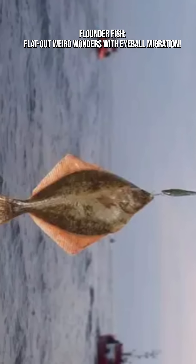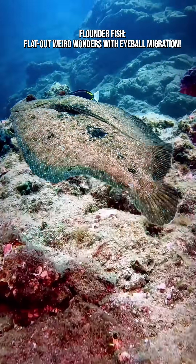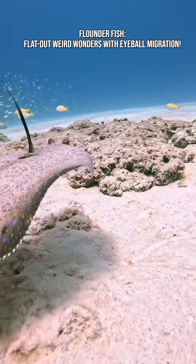Some species have both eyes migrate to the right side, others to the left. Evolution has produced both left-handed and right-handed flounders.